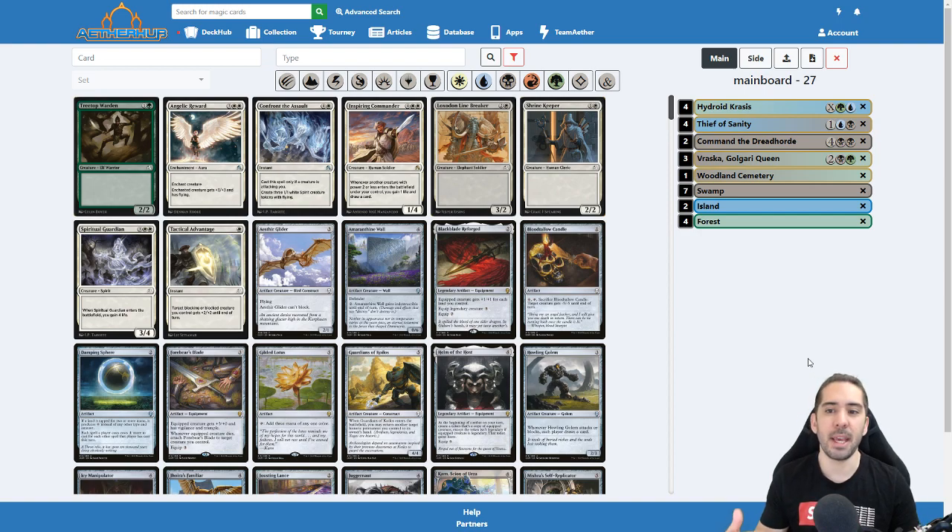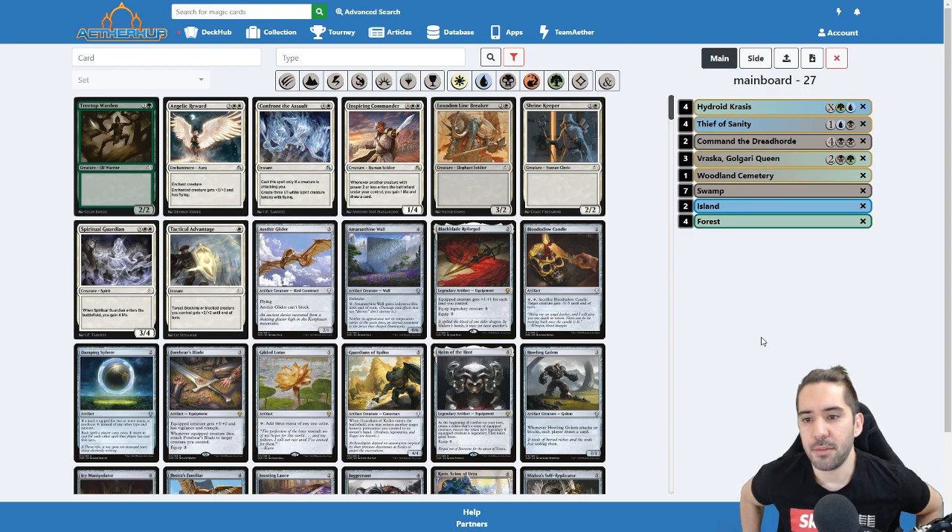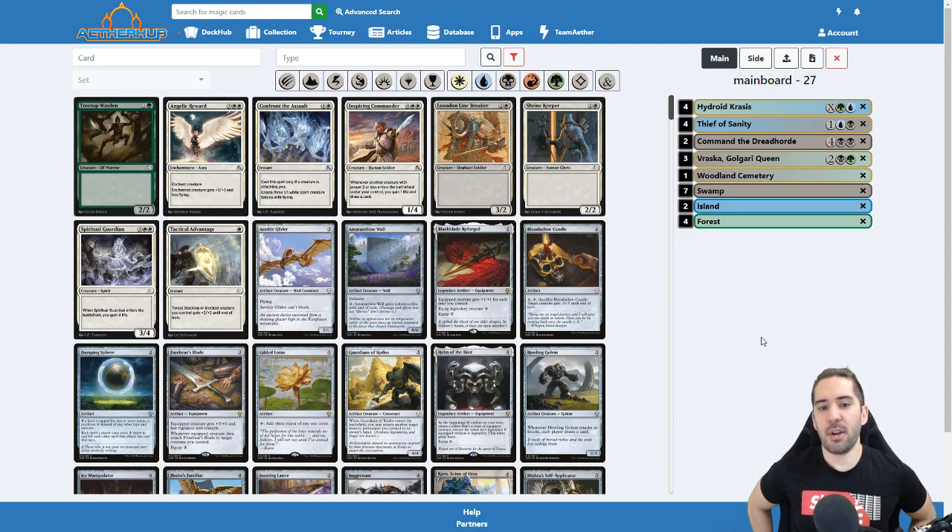Whenever you add a new card to the deck or make any changes, it will automatically save in your browser. So you can close the whole window and get back tomorrow, open the same browser, and it will still load your deck. This obviously does not work if you edit the deck on one computer and go to another — though Chrome does have a web storage sync so it might actually work. It's good because you don't have to worry about closing the window by accident.